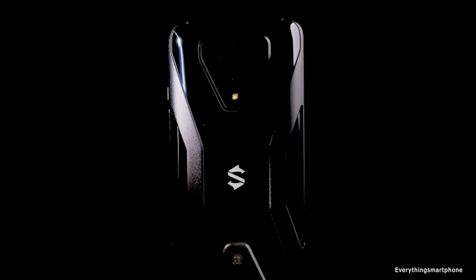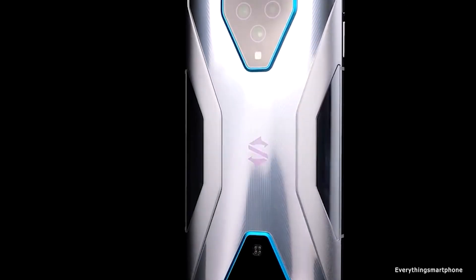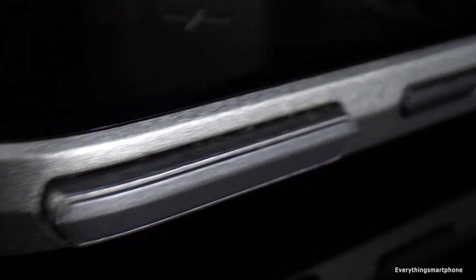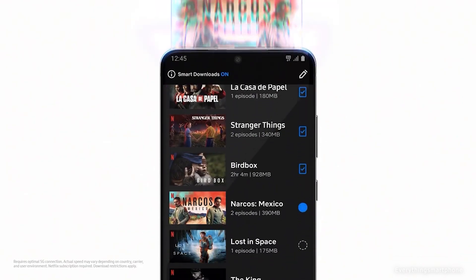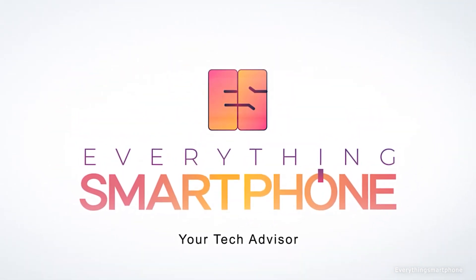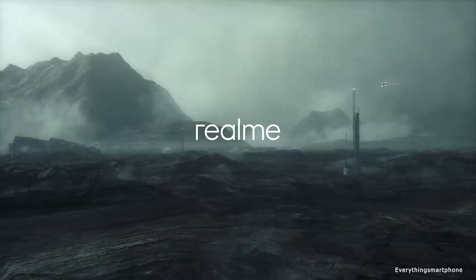Hello guys, welcome to Everything Smartphone. We all want a powerful smartphone to buy — RAM is the most important part to consider before buying a new smartphone. Do you know which phones contain the most RAM and are also available in the market right now? Well, here I present six best smartphones with 12 or 16 GB RAM in 2020.